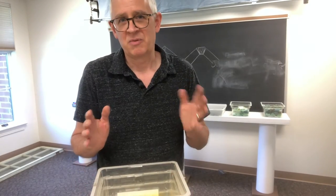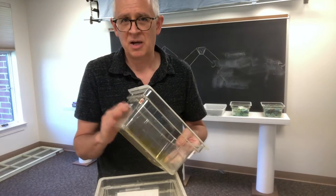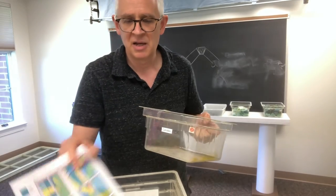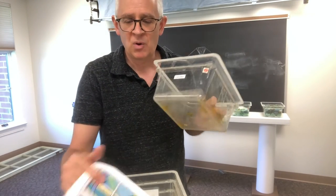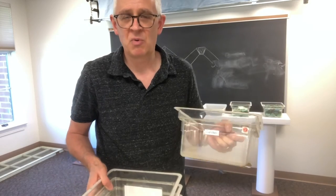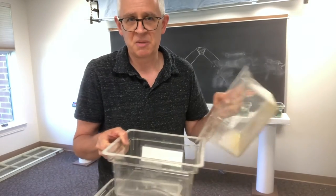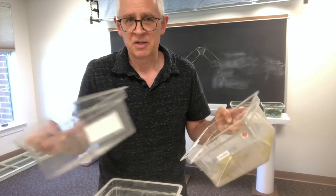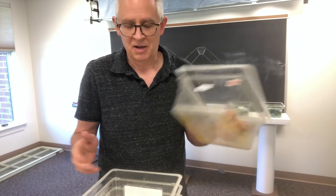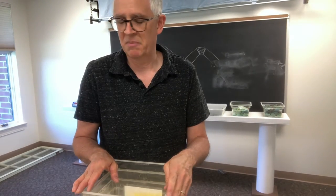What I'm hoping for in terms of organization is at least one tub clearly labeled with the number corresponding to each color on the plan. There will also be some empty tubs so that if more than one person is working on the same color at a time, they can tip some chips into an empty tub to have a good selection to work from. When done, you pour the glass back into the main tub so it stays together and doesn't get mixed up.